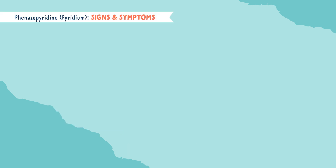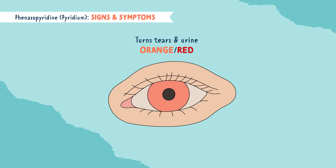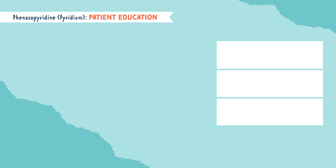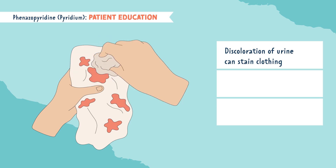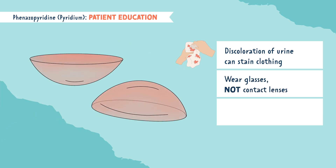Now for signs and symptoms of Pyridium. Pyridium can turn tears or the lubrication around the eyes orange or red. It can also turn urine orange or red. This ties right into our patient education — the discoloration of urine can actually stain clothing permanently, and the discoloration of the lubrication found in the eyes can permanently discolor contact lenses.